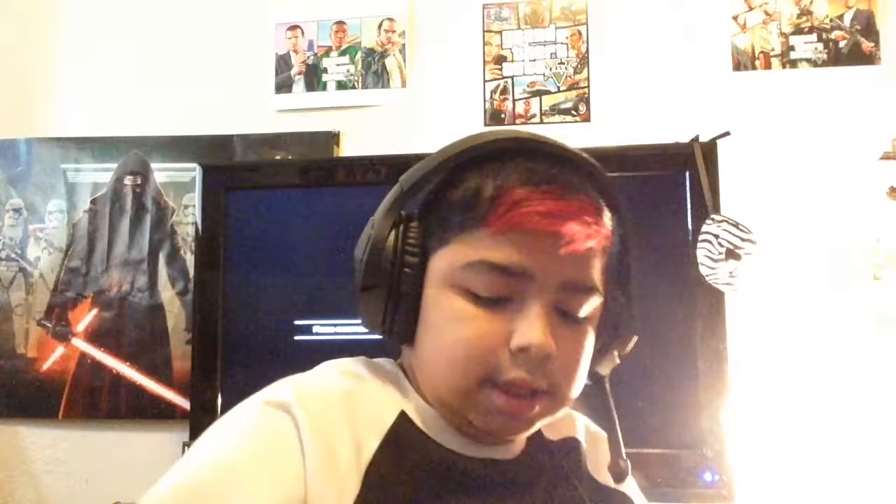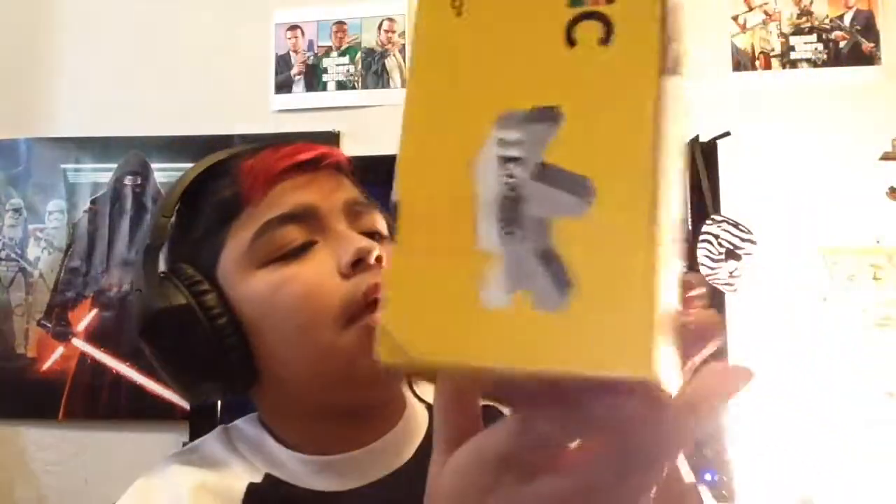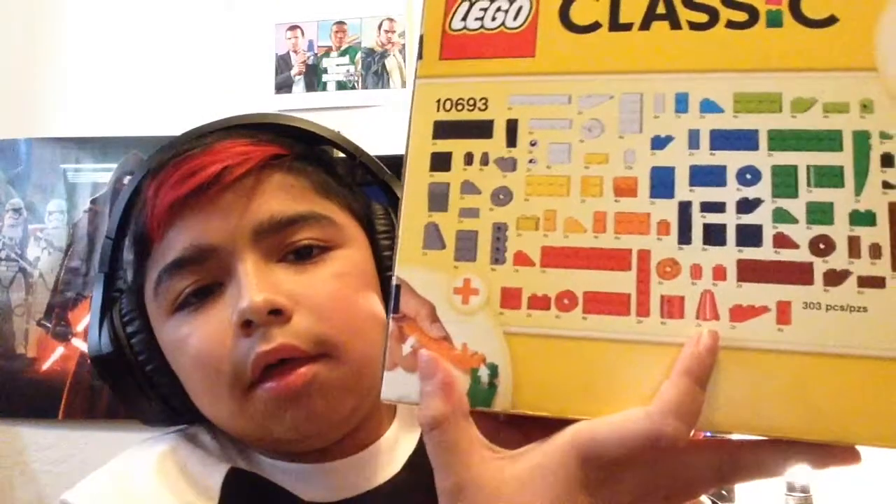The next thing I got was this classic Lego set. It just comes with regular Lego pieces — here's what it comes with. It also includes a tool that helps you take off the Lego bricks so you can take it apart easily.